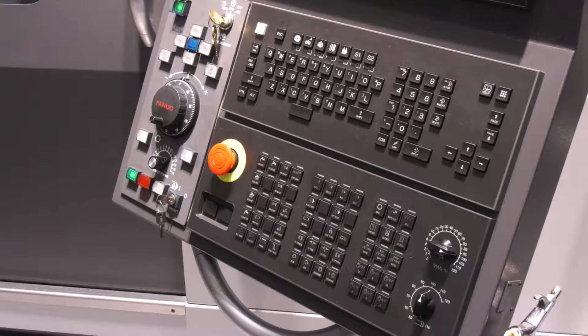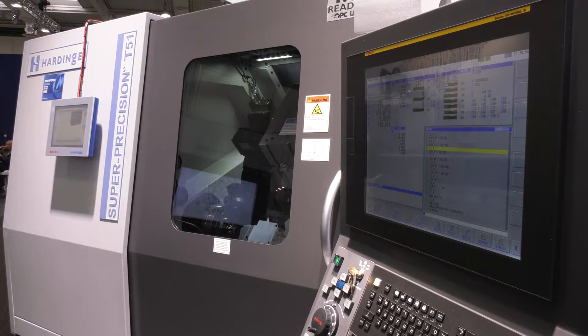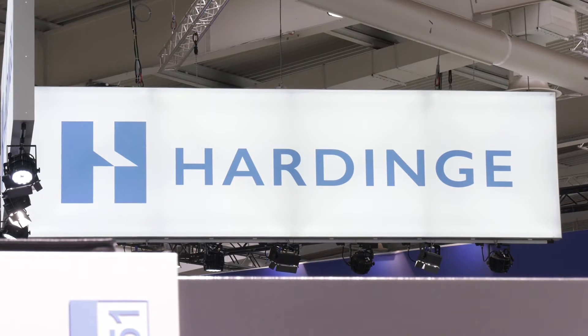It enhances the operator's interface with the machine, makes it easier to use, and allows better links behind the scenes for automation and other things. You can have more things visible to the operator at any one time. The precision element is the machine itself — we're working in every aspect to make it a simpler journey for operators and customers to get maximum return on their investment.